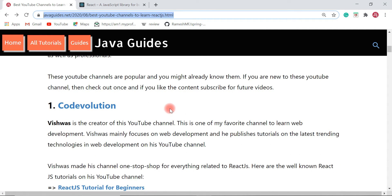React JS is one of the most popular JavaScript libraries for building single page applications. It is open source and was created by Facebook. Learning React is pretty easy if you have a basic understanding of JavaScript, HTML, and CSS. These YouTube channels are popular ones — if you are new to them, check them out, and if you like the content, subscribe for future videos.